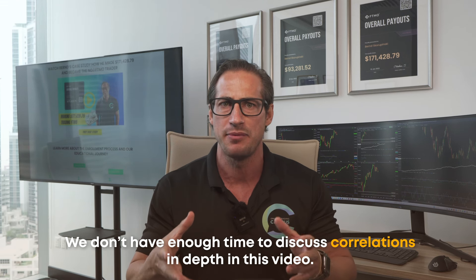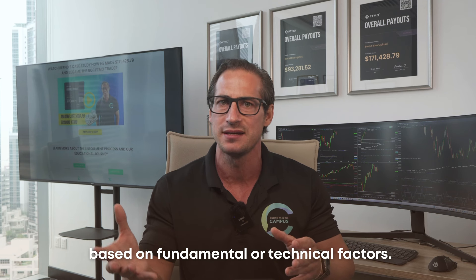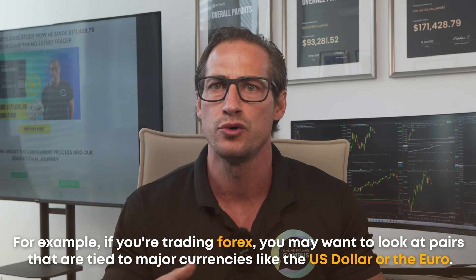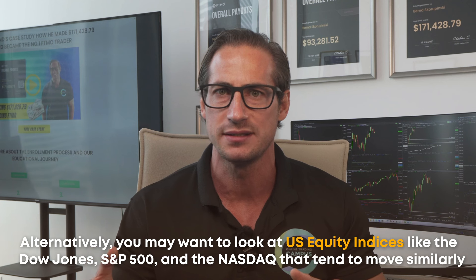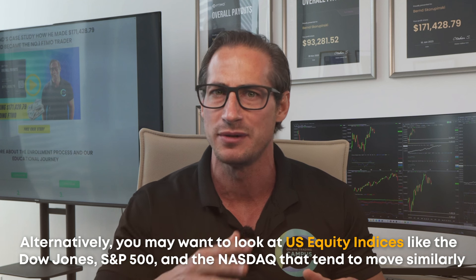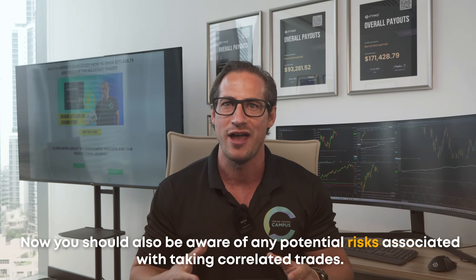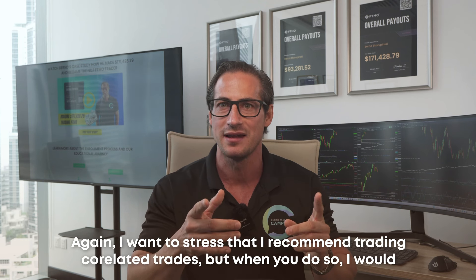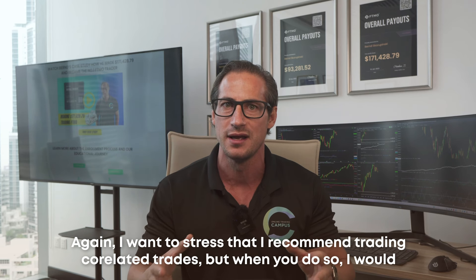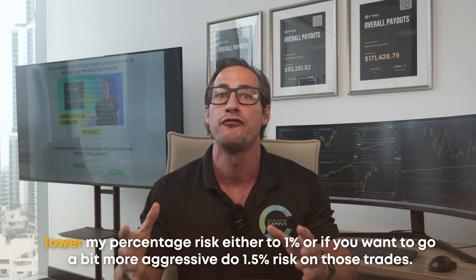Tip number four: take highly correlated trades. It simply means looking for opportunities in markets related to each other based on fundamental or technical factors. For example, in Forex you may look at pairs tied to major currencies like the US dollar or euro. Or look at US equity indices like the Dow Jones, S&P 500, and Nasdaq that tend to move similarly. A more advanced example is trading Apple and Nasdaq simultaneously. Be aware of the risks — I recommend lowering your percentage risk to 1%, or up to 1.5% if you want to be slightly more aggressive, when trading correlated positions.